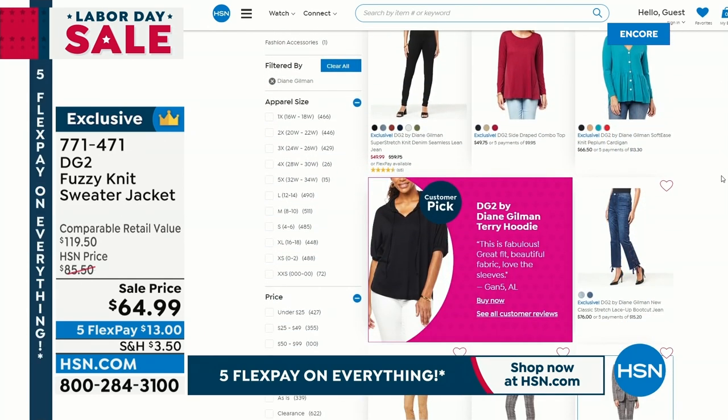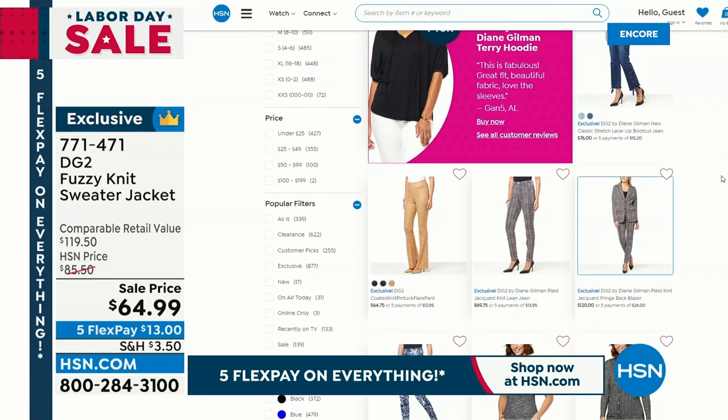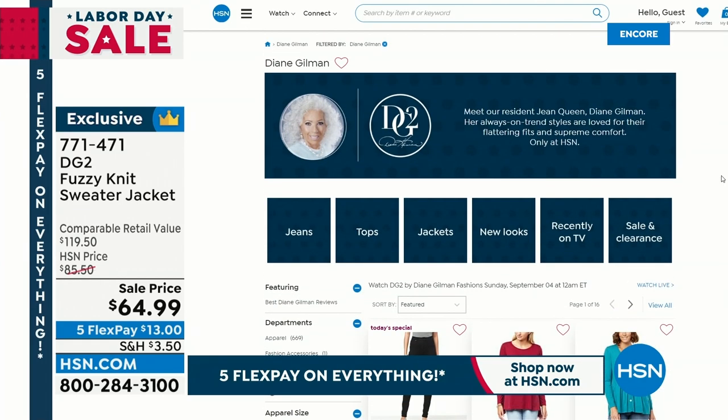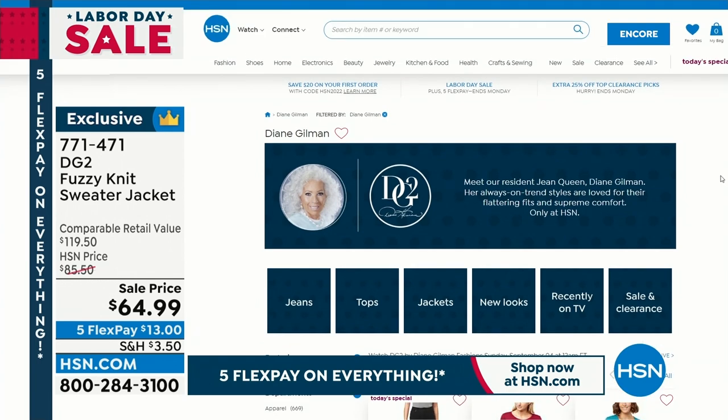Check out everything because if we went too fast for you, you certainly have a lot to choose from on the DG2 page. So we wanted to be able to give you an opportunity to check that out. So if you are just joining us, we have the today's special for the very first time in a luxurious, soft knit denim.